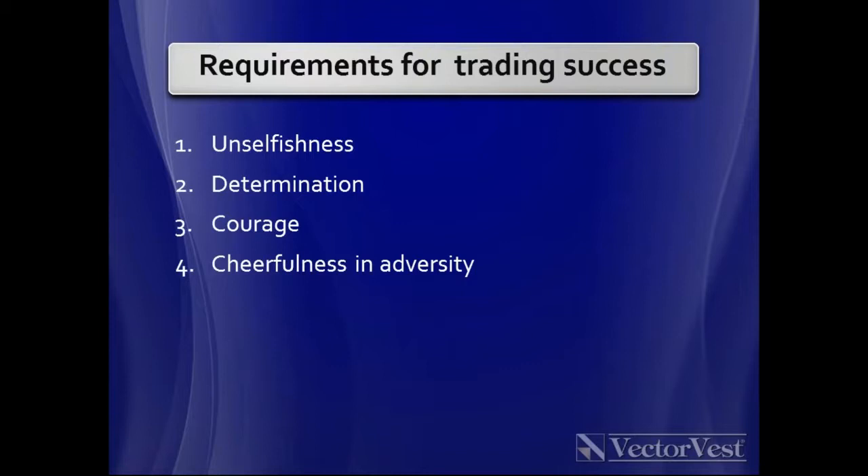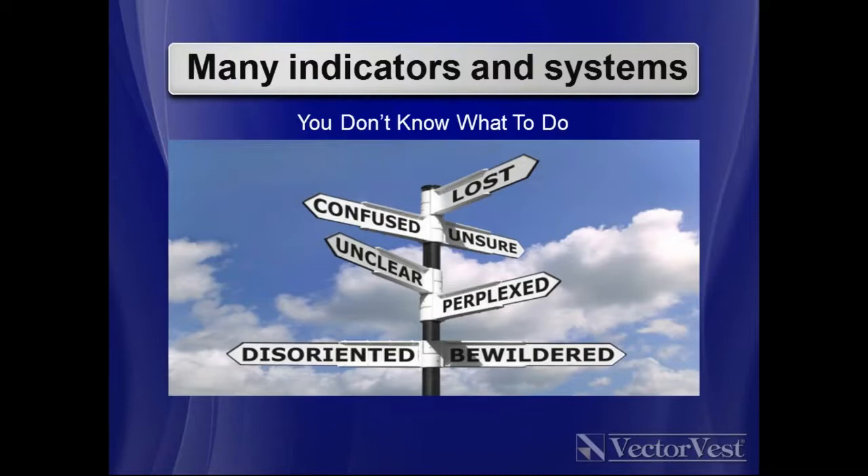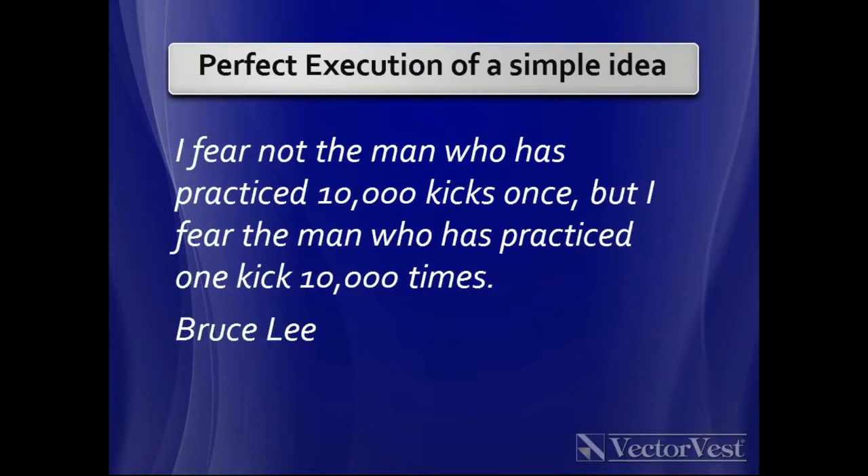Drawdown is where you have three or four bad trades in a row — you just need to laugh at it. What I want to do is give you one fairly simple system that you can apply, that I've tested and tested over the years. I quote Bruce Lee: 'I fear not the man who's practised 10,000 kicks once, but I fear the man who's practised one kick 10,000 times.' Getting yourself to a point where you can execute a simple trading plan over and over without fear or hesitation is quite something.